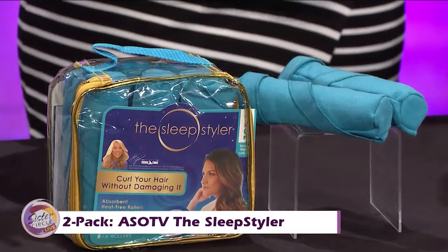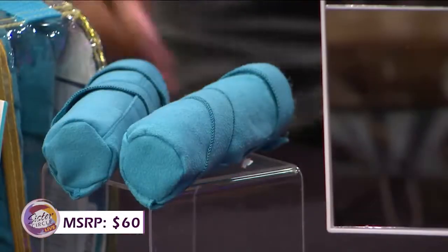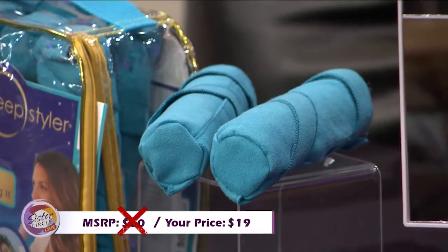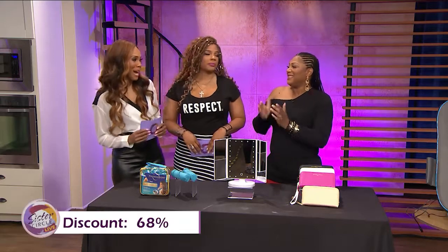If you were to buy these at full price, these curlers would cost you $60. But with our Sister Circle savings, you're only paying $19. That is a 68% discount through our friends at MorningSave.com. Yes, they always have it going on.